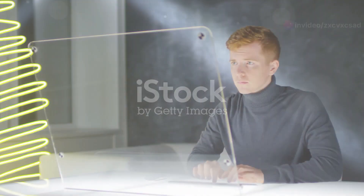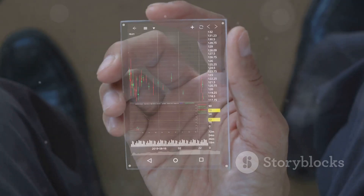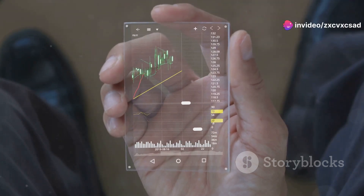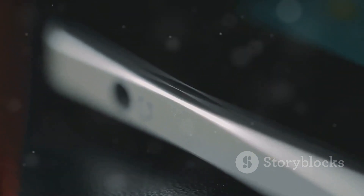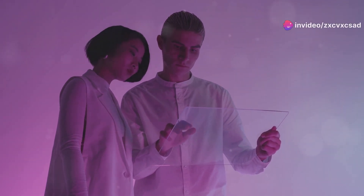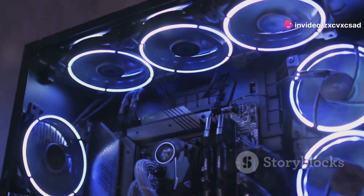The cool factor of transparent gadgets is undeniable. There's something inherently fascinating about being able to peer into the inner workings of our everyday devices. Transparent gadgets make a statement about the user's appreciation for technology and design — they are conversation starters, often drawing attention and intrigue from onlookers. In the realm of gaming, transparent consoles and controllers allow gamers to appreciate the complex electronics that power their entertainment.